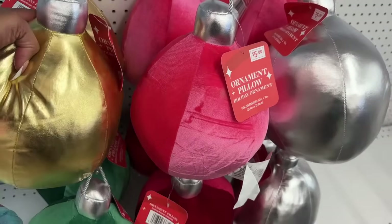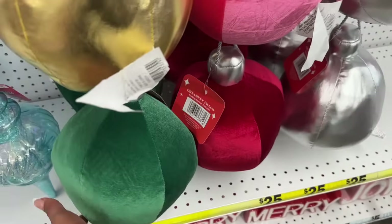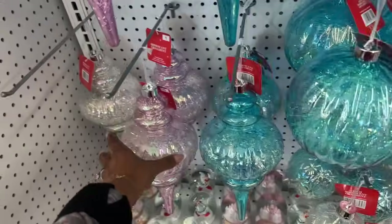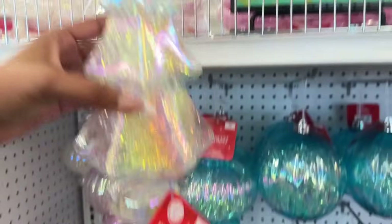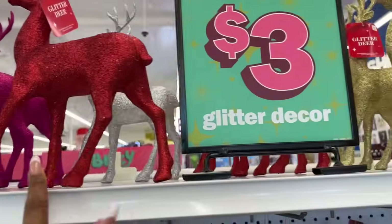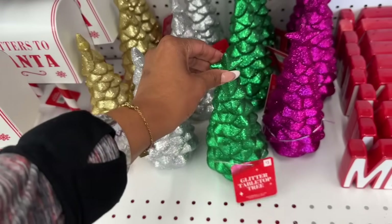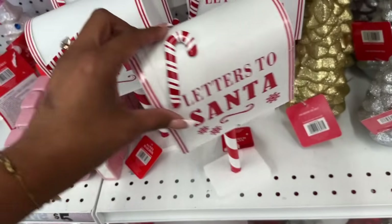How cute are these large holiday ornaments for $5? They come in gold, pink, silver, red, and green. Iridescent ornaments for $3 in blue, pink, and clear, and super-large ones for $5. Light-up iridescent ornaments are also $3. Glitter reindeers in pink, red, gold, and silver for $3, and little trees in green, pink, silver, and gold — also $3.